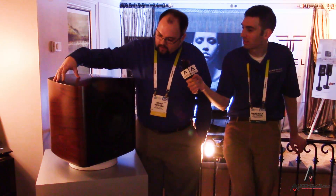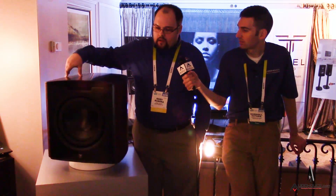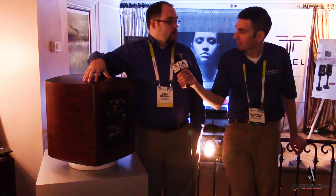Price has not yet been set, and availability is the middle of the year — probably May or June. To get back to some of the basics, we've got a 12-inch active driver and a 1250-watt power amplifier. It's a switching type with the ability to deliver peak power up to 2500 watts.